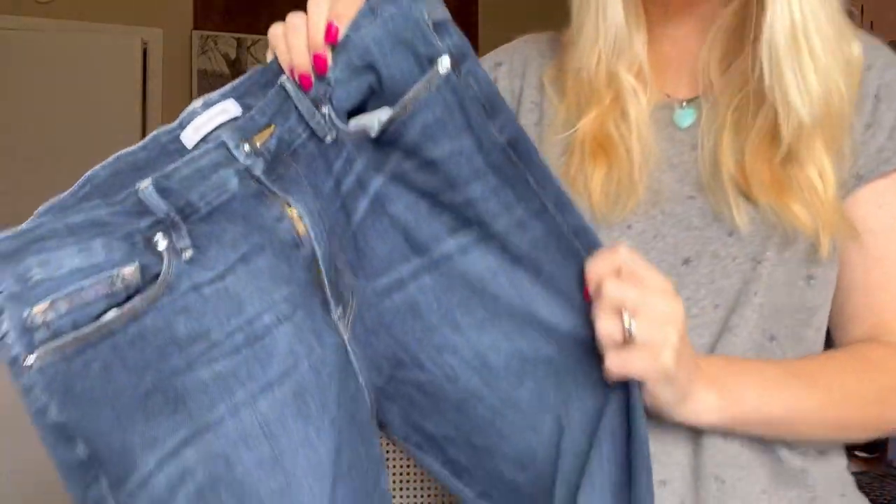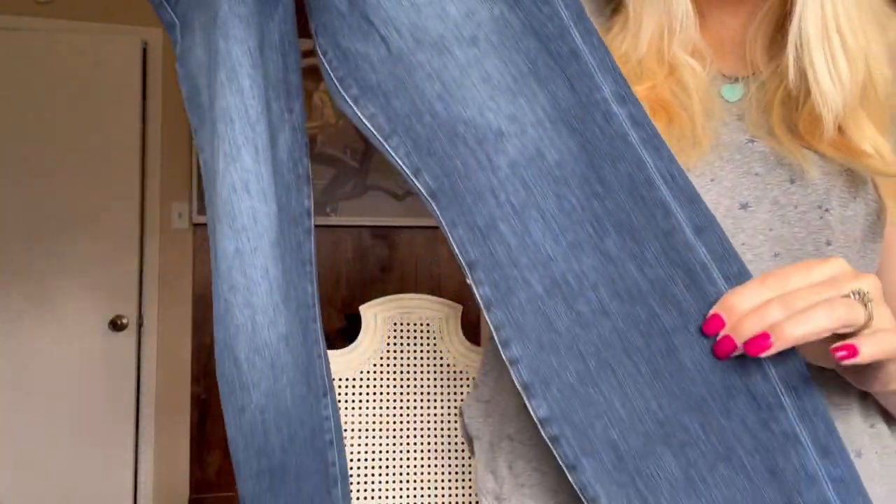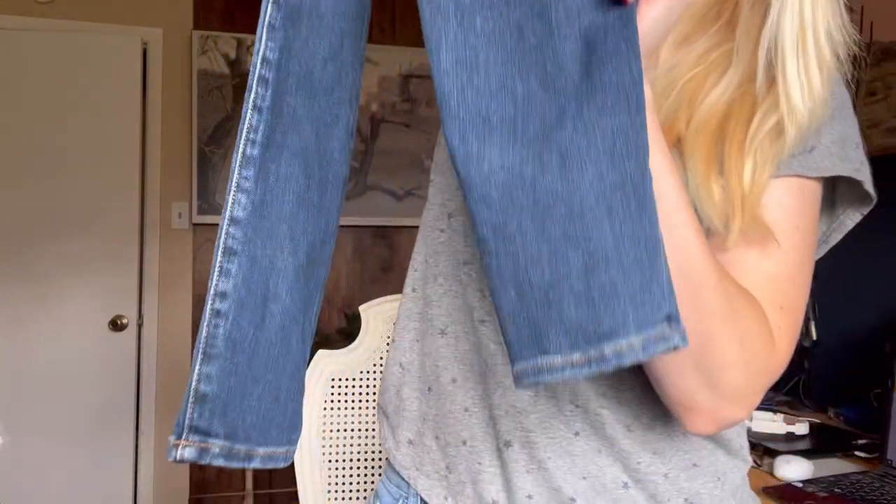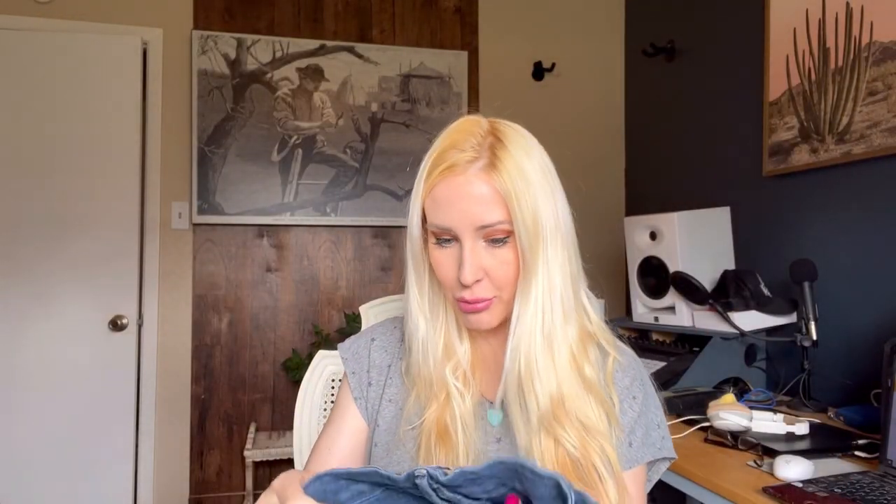Moving on — we have Good American, size 10/30. These are the Good Legs jeans. They have some nice stretch to them and they're in great condition. They're kind of like in between a skinny and a straight leg. These would go great with boots or even little loafers, really any kind of shoe. So I was happy to find these. They were priced at about $2, which just gives you an idea — they do have great prices if you find some good things in there.